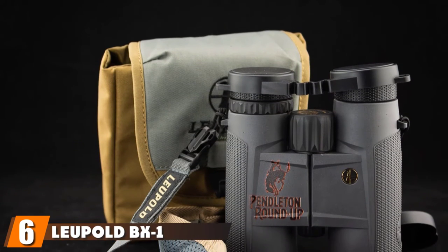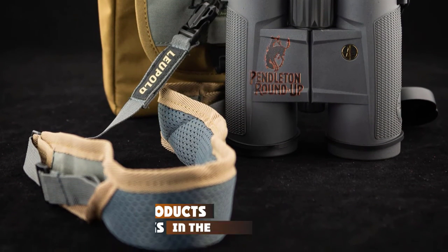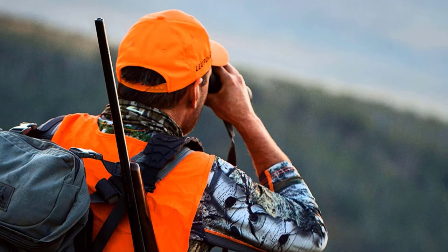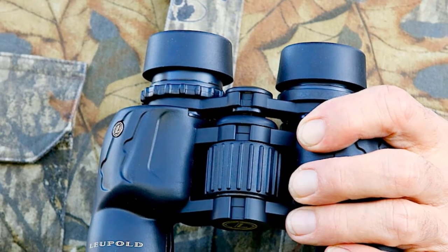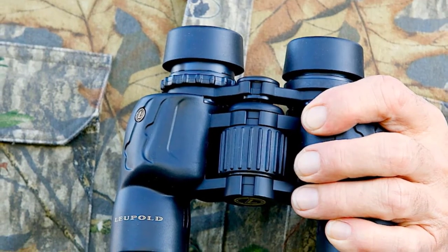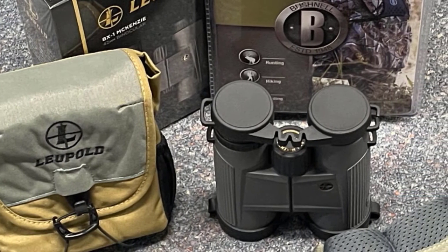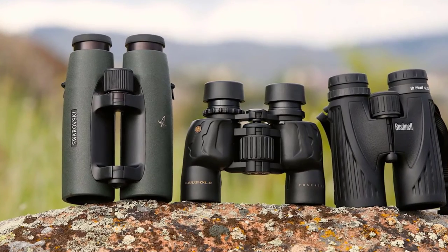The number 6 position is dominated by the Leupold BX-1 Yosemite Binocular. Completely shockproof, fogproof, and waterproof, it is built for facing adverse weather conditions in the field. It's got a large eye relief of 18.5mm, which is especially helpful if you wear glasses. Overall, the viewing quality is pretty decent. However, you don't get great visibility at dawn, dusk, or in any other low-light conditions — particularly disappointing since these binoculars are equipped with a twilight management system that's supposed to provide extra viewing time specifically during those periods of low light.